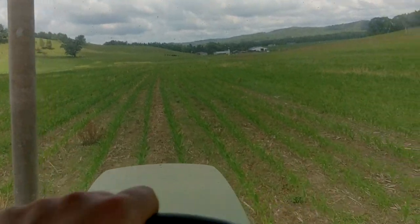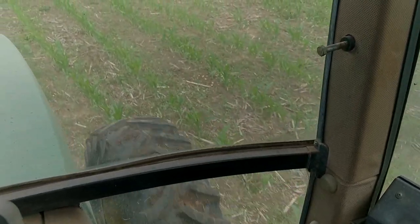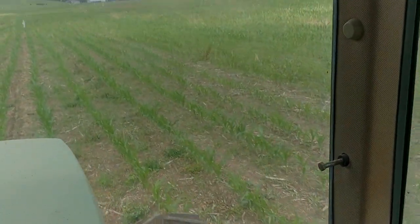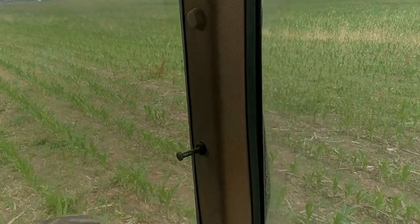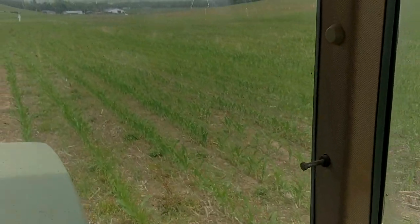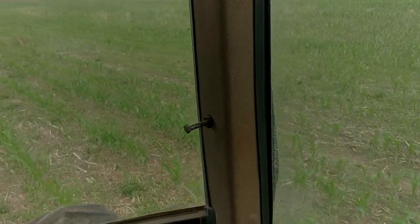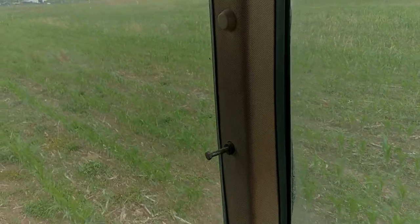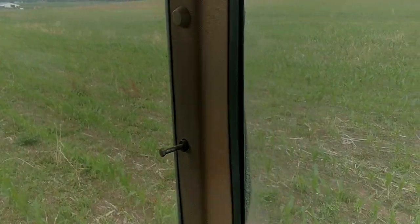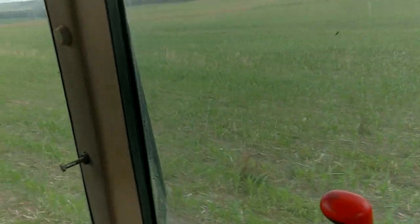I am putting a little bit higher rate on than I normally do. As you can see, I am overlapping. This is about as far over as it's spreading. It says a 50-foot spread, but it's spreading closer to 75 probably. I'm kind of overlapping because it's probably not spreading as high a rate as it's supposed to be.